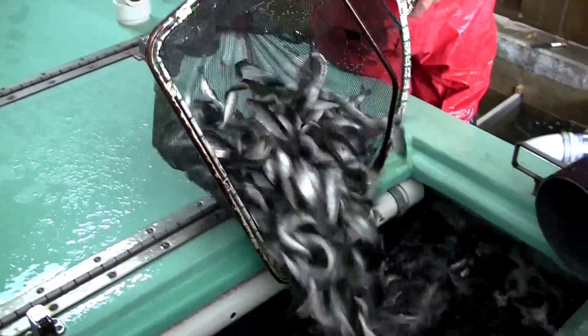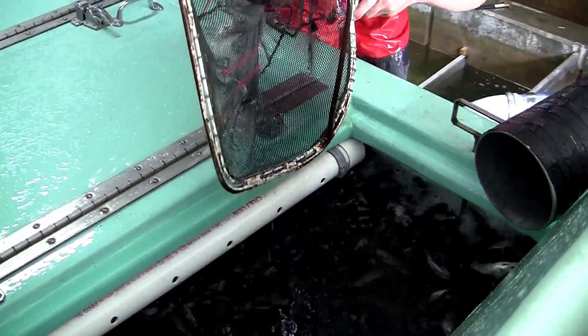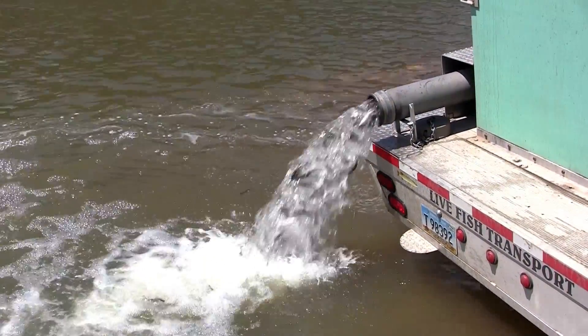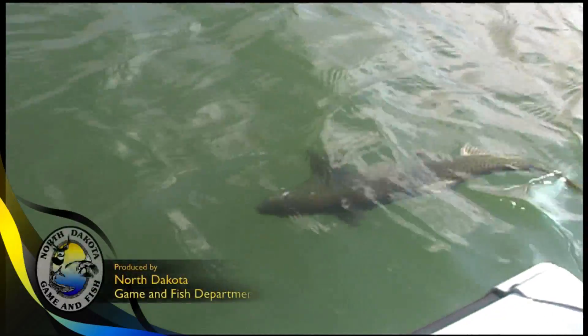Kinsler made sure to reinforce the fact that it is not the number of eggs collected and stocked that makes a strong year class. 2012 was really good fishing, and the bulk of that fishing was off a stocking of 50,000 fish. So it doesn't take a large stocking to make a good year class. This is Tom Jensen, Outdoors.